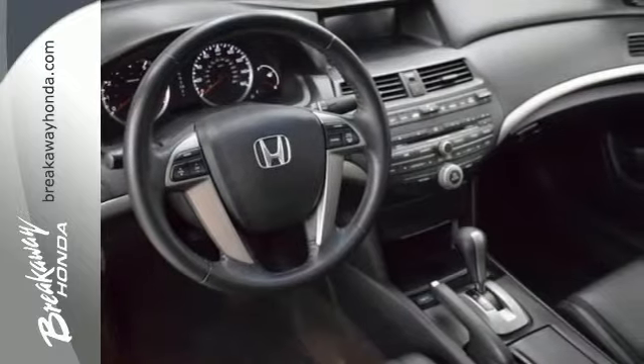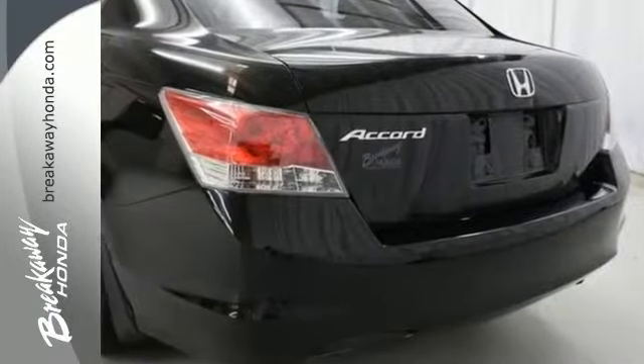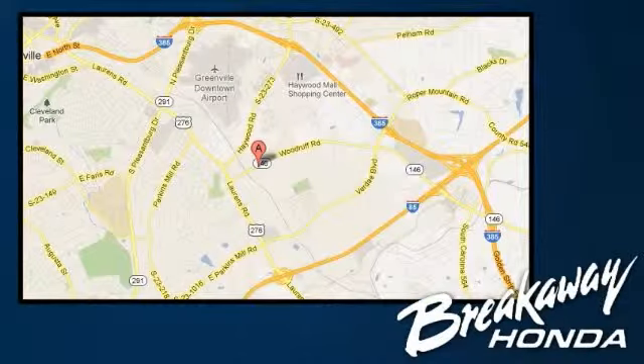It has a multi-function steering wheel, and the power moonroof, and the leather seats. Come in and take it for a test drive. Call, click, or stop in today. We're conveniently located at 330 Woodruff Road in Greenville, South Carolina.